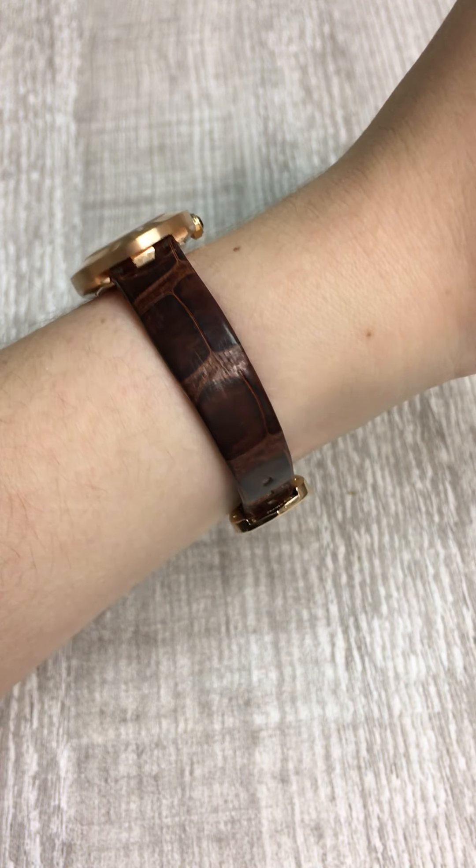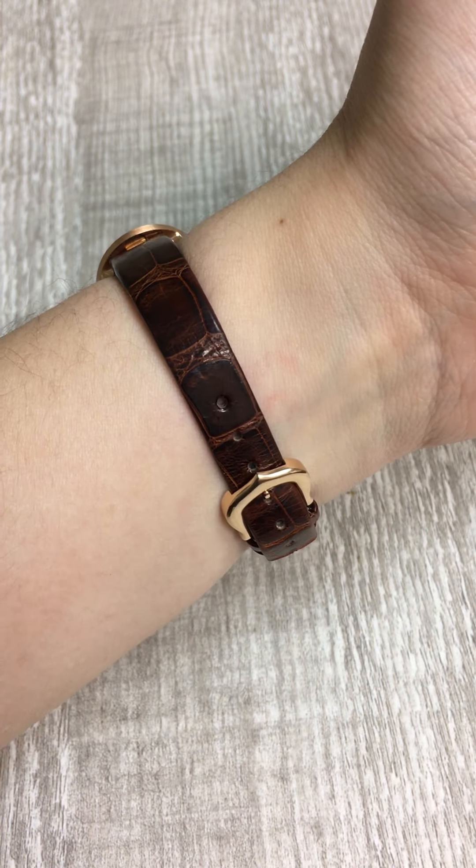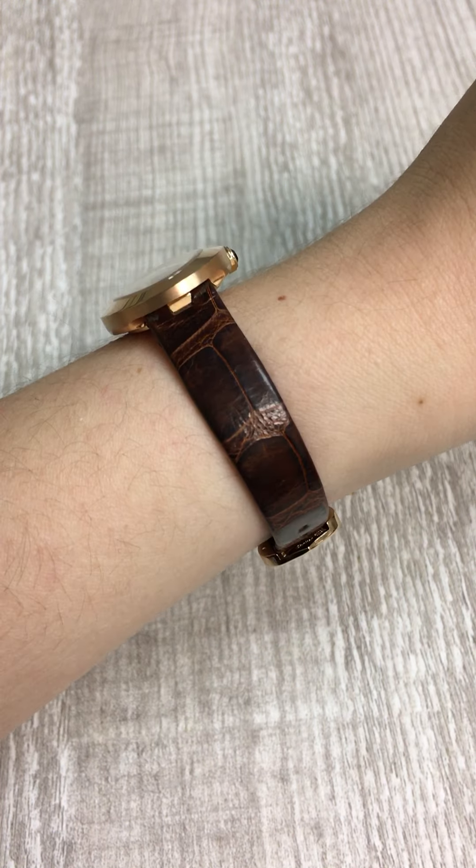It's on this really elegant, small, thin leather strap, which I love. I think it's very classy and elegant and timeless in my opinion.